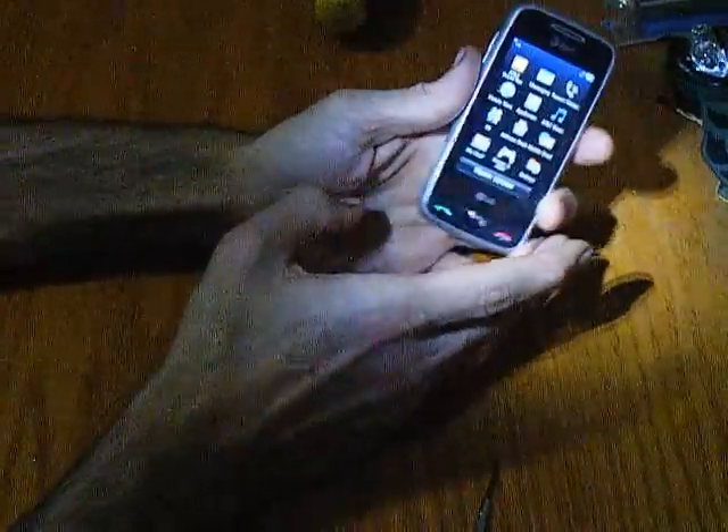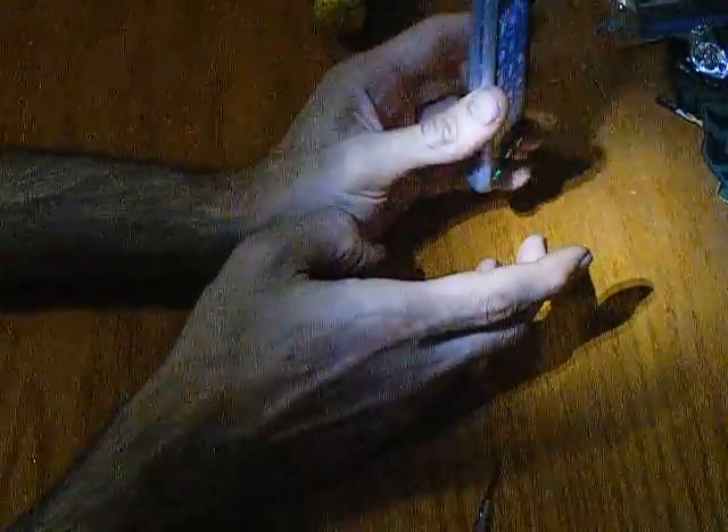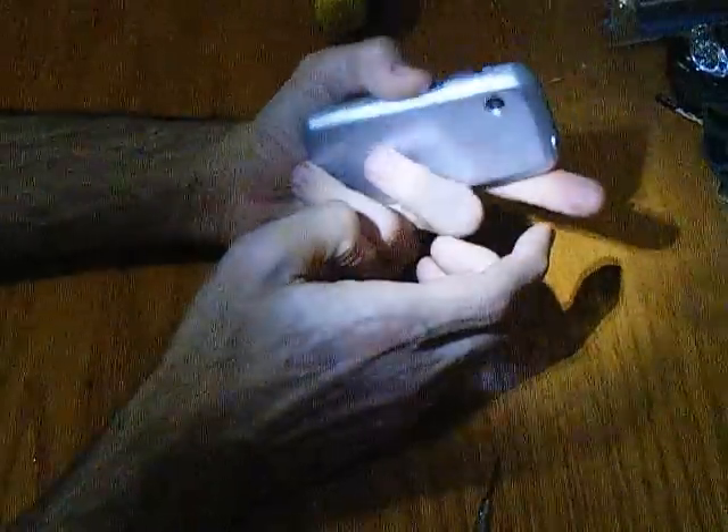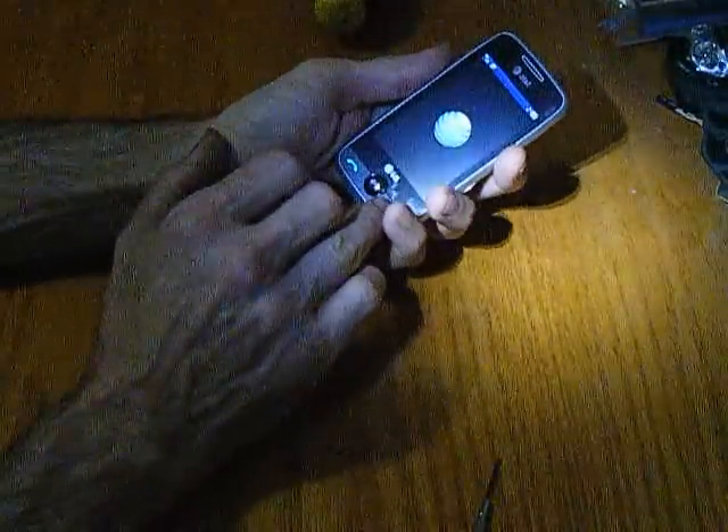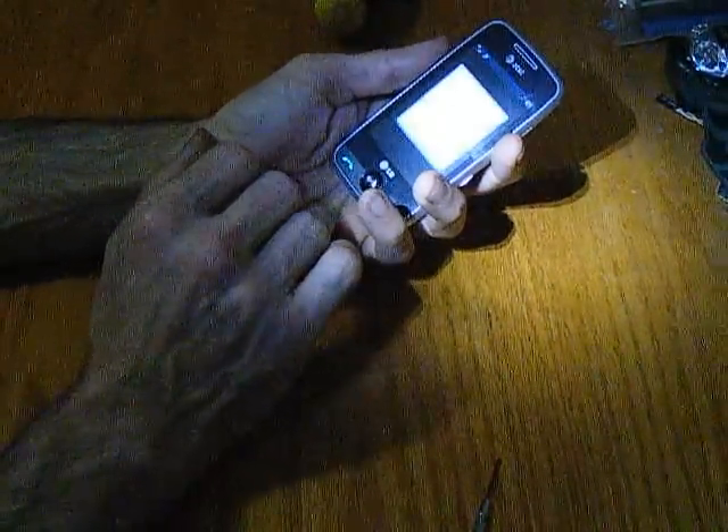That's the LG Prime. I just thought I'd put that out there because nobody else has done a review for this phone yet. It's a decent phone — it's all right, if you can stand an LG phone. LG — 'Life is Good.' I hate LG; they make crappy phones. But this one seems okay. I'm going to try to take care of it and make it last a while.